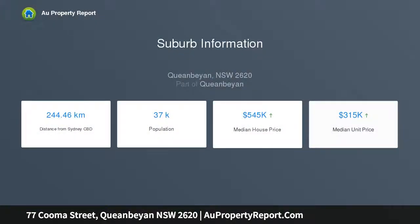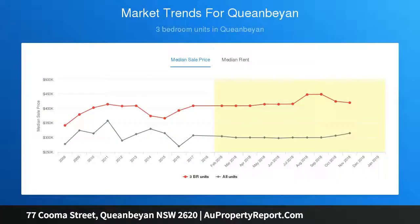The distinctive facade harks to a bygone era with terracotta roof tiles and a contrast of natural and Canberra red brickwork. Inside, everything is just a bit larger than usual.